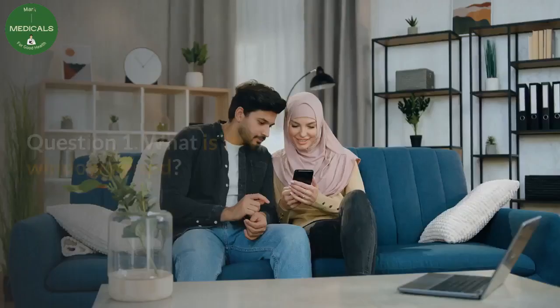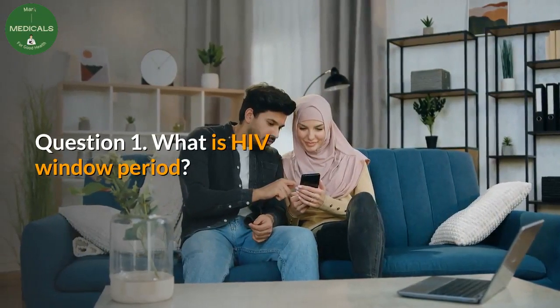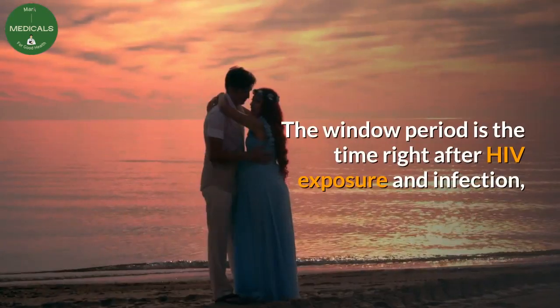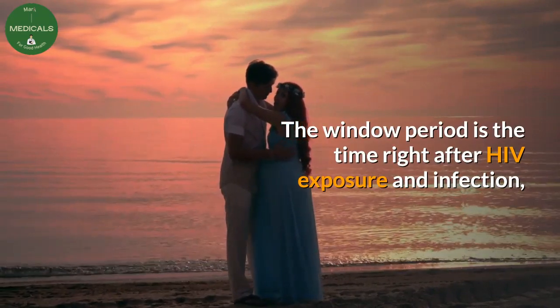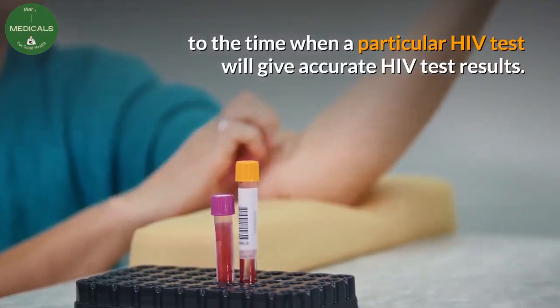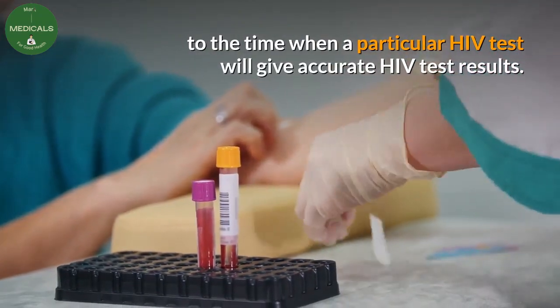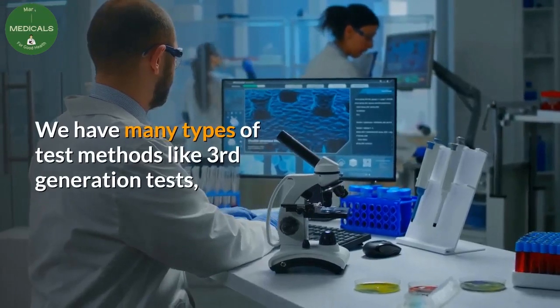Question 1: What is the HIV window period? The window period is the time right after HIV exposure and infection to the time when a particular HIV test will give accurate results. We have many types of test methods.